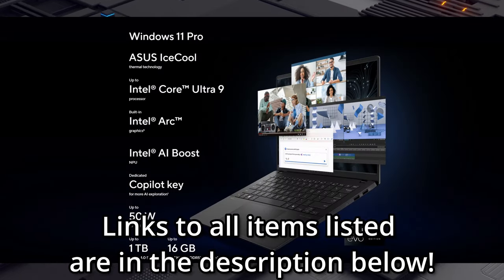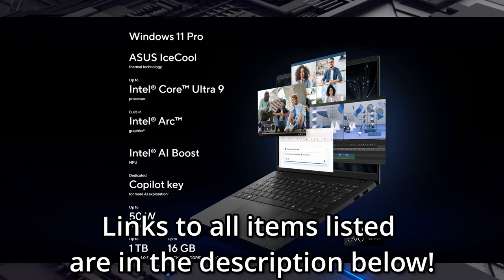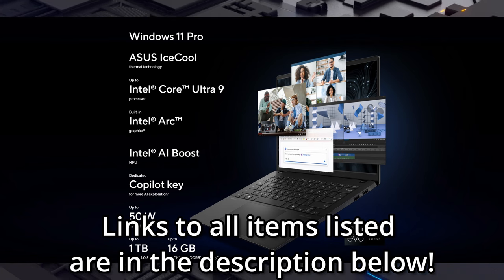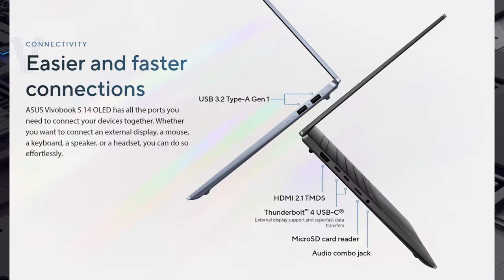It has 24GB of LPDDR5X RAM and a large 512GB solid-state drive, so this laptop not only has power, but storage to boot. For connectivity, it also has two USB 3.2 Gen 1 Type-A ports, one USB 4.0 Gen 3 Type-C port, as well as a microSD card reader.